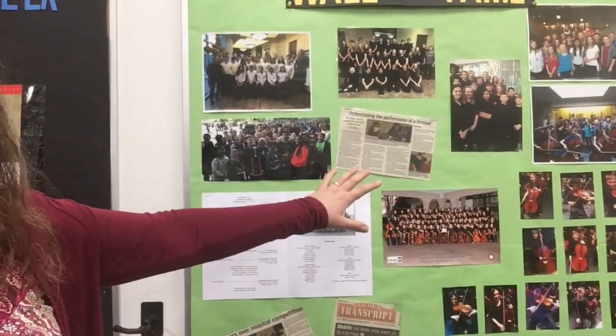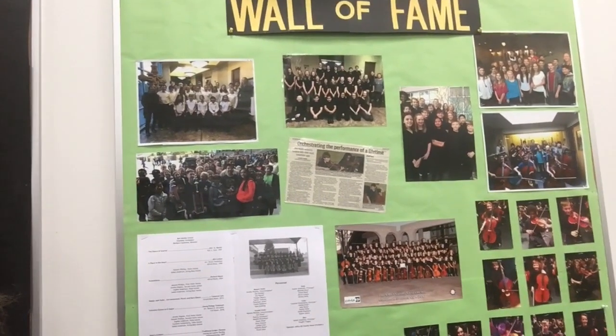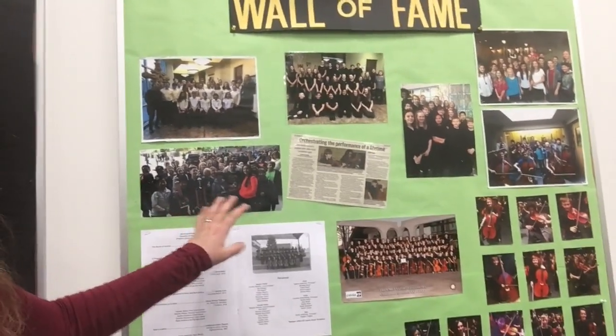Right now, the sixth graders are playing a song called Dragon Hunter, and it is so exciting. You're really going to like it. One day, you might make it onto the Orchestra Wall of Fame. These are all kids who have participated in all county. They've been invited to perform at festivals, Elitch Gardens, lots of fun stuff.